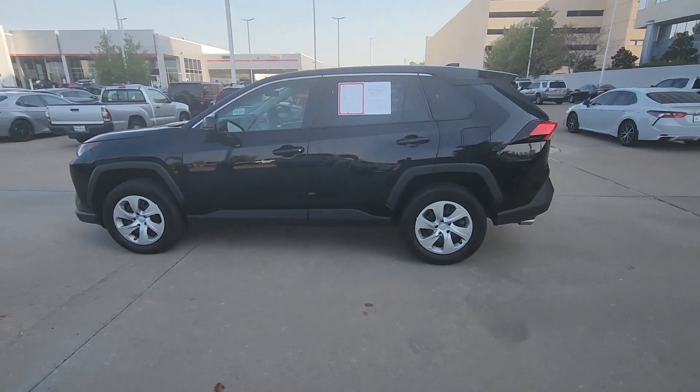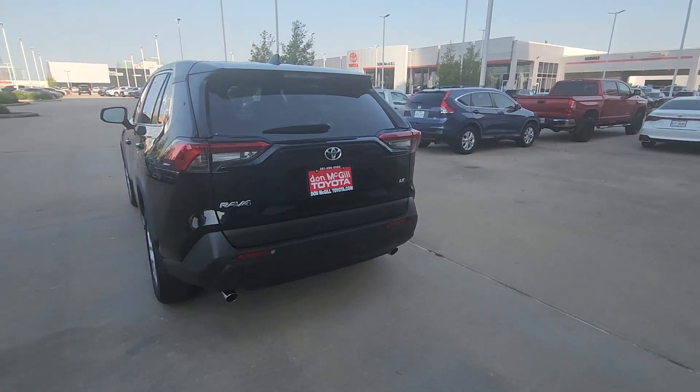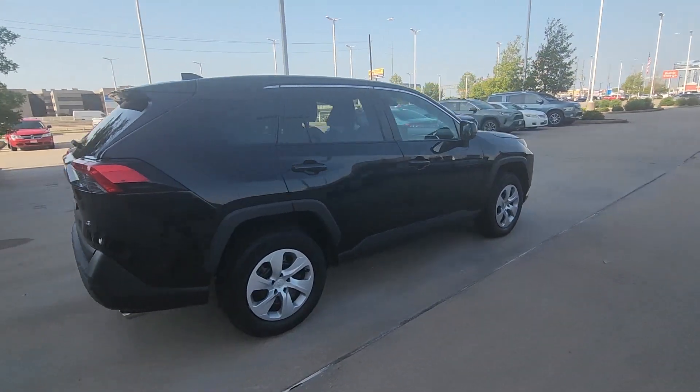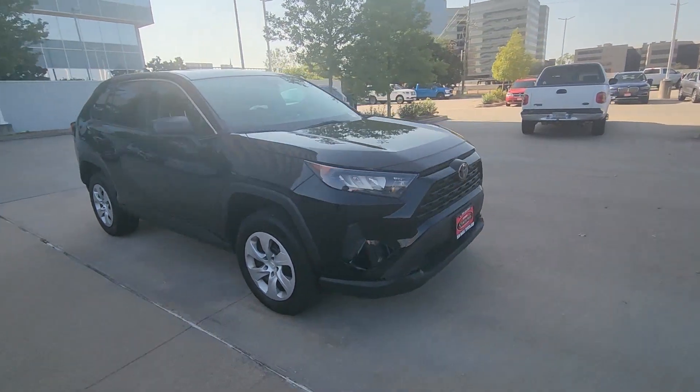You just found the 2022 Toyota RAV4. With less than 25,000 miles on the odometer, this vehicle stands out from the rest. Handle life's twists and turns with confidence in this responsive, sporty RAV4.